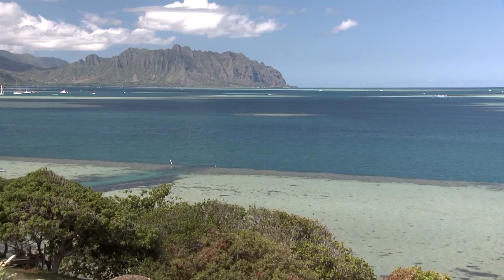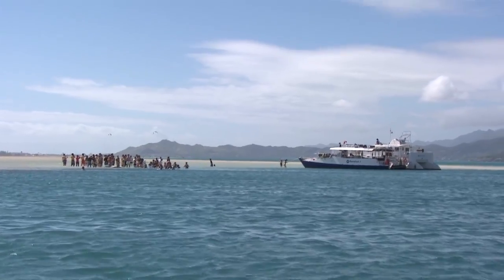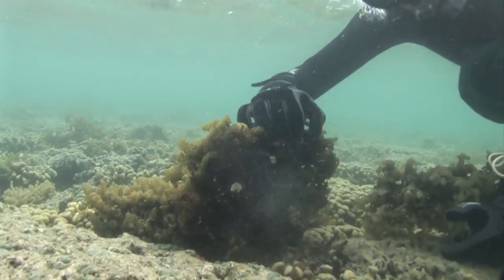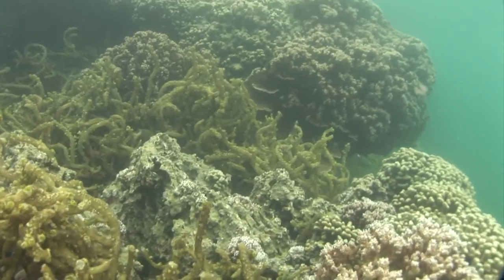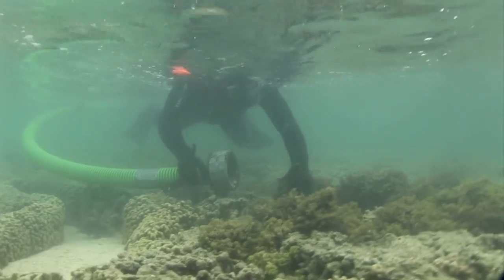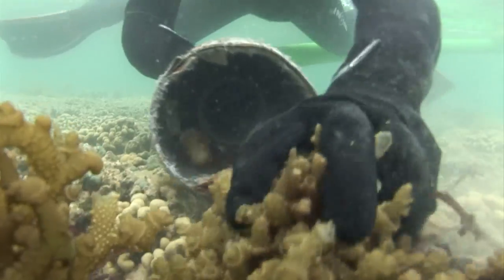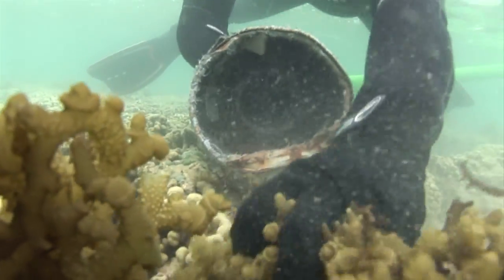Kaneohe Bay provides so much to so many people. You look out here and it's just beautiful. Hundreds of people use the bay every day, but most of us don't understand what's going on underneath the bay — that there's a problem here. The good news is that we know how to fix the bay, and we really just need to work together to do that.